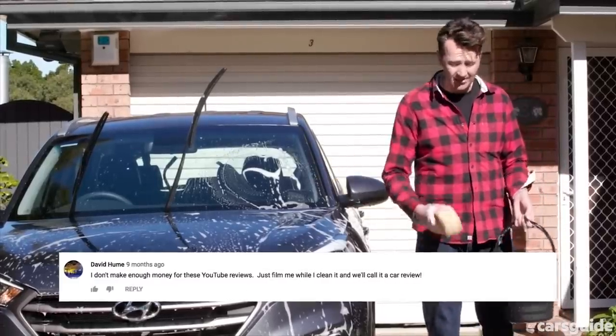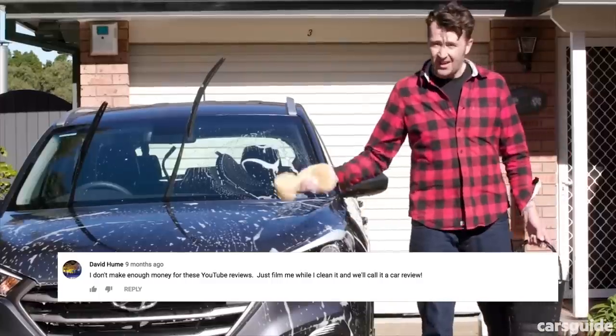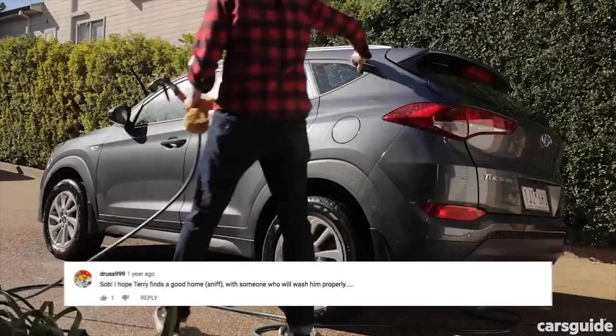I don't make enough money from these YouTube reviews. Just film me while I clean it and we'll call it a car review. I hope Terry finds a good home with someone that'll wash him properly.